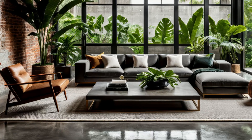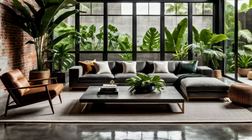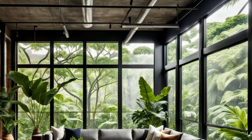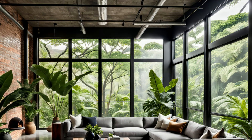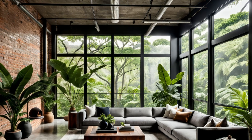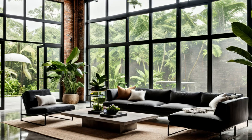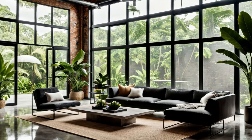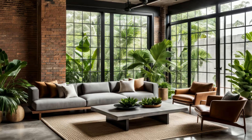Enter the urban jungle oasis. This industrial minimalist living room is a fusion of rugged charm and tropical allure. Exposed brick walls and concrete floors lend an edgy industrial vibe, while oversized windows offer picturesque views of lush tropical foliage. It's a captivating juxtaposition of gritty urban elements and natural beauty, creating a space that's as intriguing as it is inviting. Get ready to experience the raw energy of the city and the soothing tranquility of the tropics all in one captivating setting.